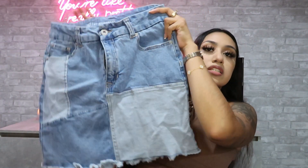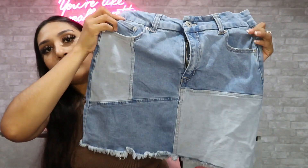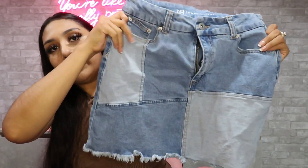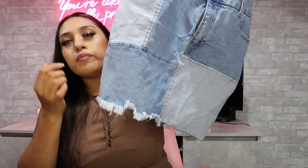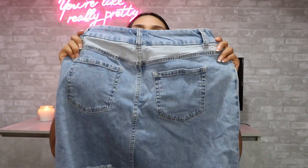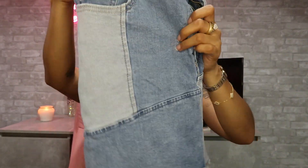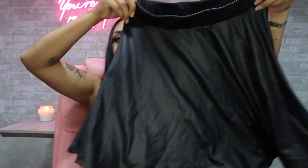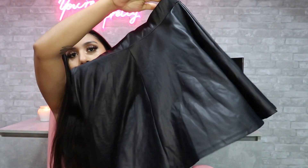I also got this skirt that I really really like. It's a jean skirt but it has two different denim washes — one is light and then there's this other detail. The back has pockets and it's really comfortable — I actually wore this one already. Then I got this black skirt that's just flowy and really cute, simple and shiny.